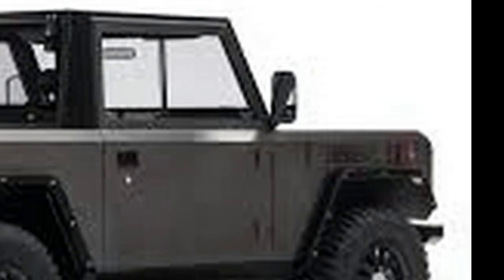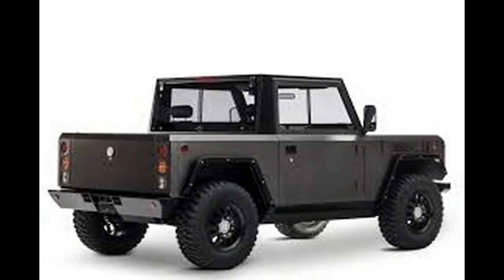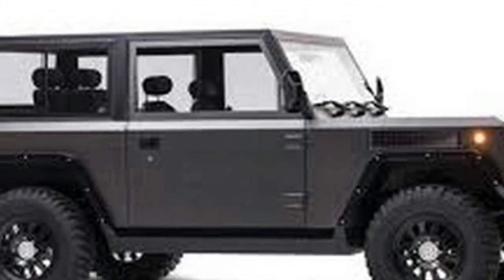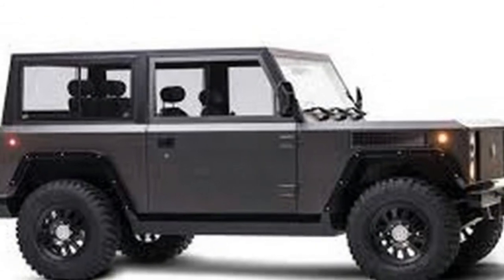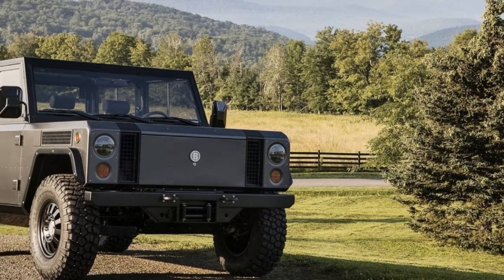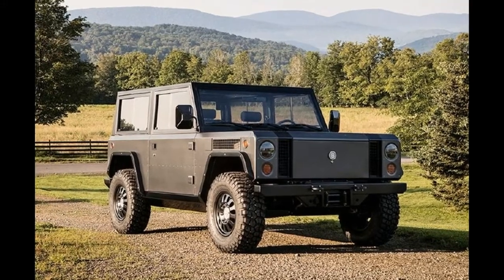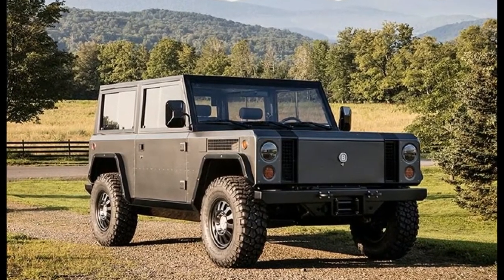A second video shows more footage from the test track, with the Bollinger team putting the B1 through its paces, then checking it to make sure it can stand up to the abuse. So far, the Bollinger B1 is looking pretty good, and seeing it in motion has us only more excited for its launch, and hopefully a chance behind the wheel.